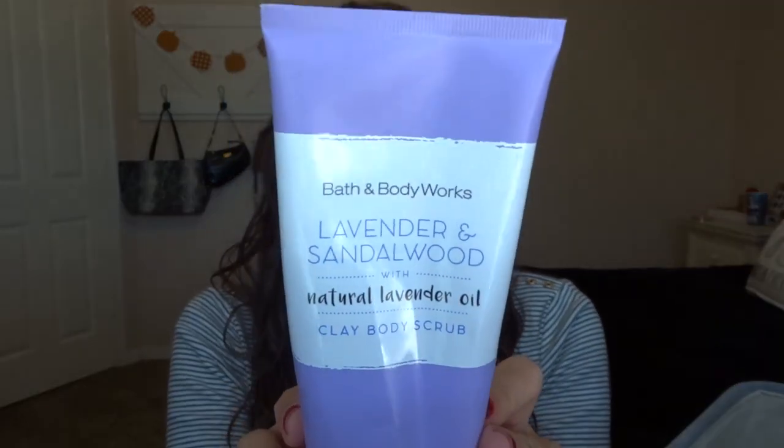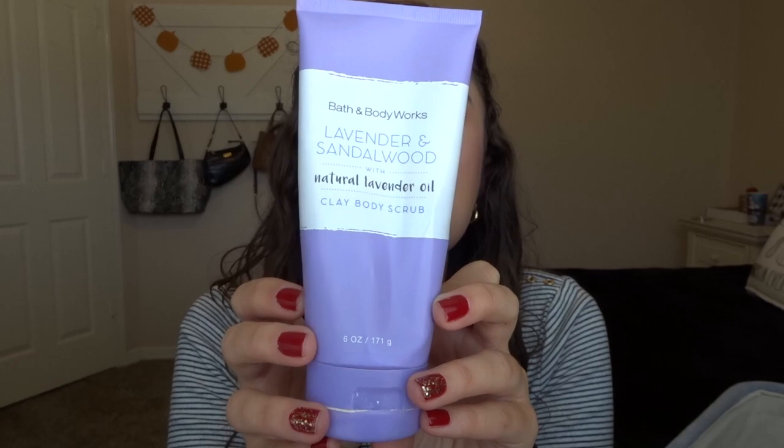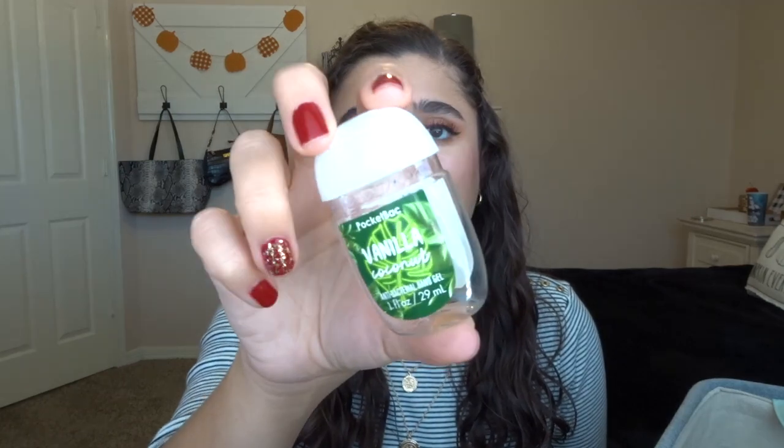The last body care item is the Lavender and Sandalwood Body Scrub — also really old, from 2017. I really really liked this scrub. It's a clay body scrub with natural lavender oil, detoxifying white clay, and rich volcanic mineral. I usually don't like lavender but this was really relaxing in the shower on pamper days. I'm glad to have finished up a body scrub.